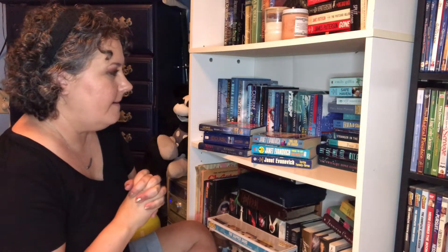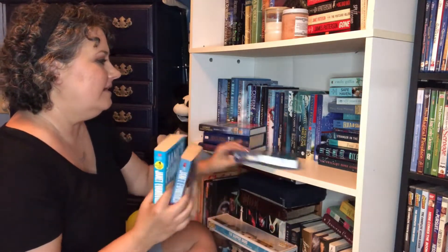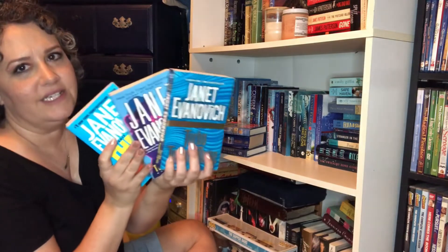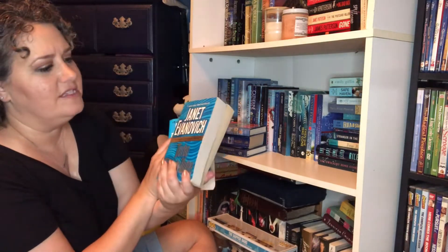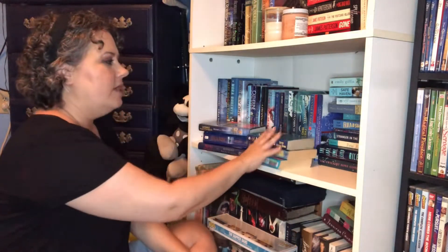Number seven — your least favorite cover. I would have to say probably any of Janet Evanovich's because they're just kind of simplistic and boring, at least in the mass market paperbacks. There's nothing really interesting other than the title of the books on there.